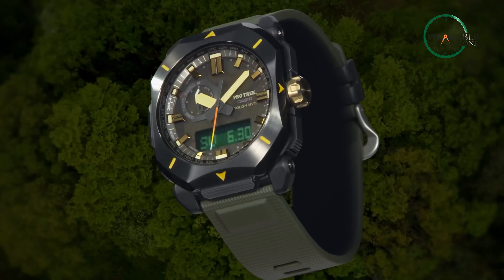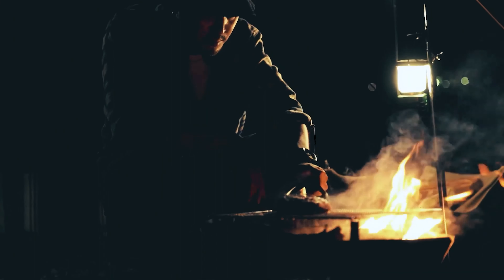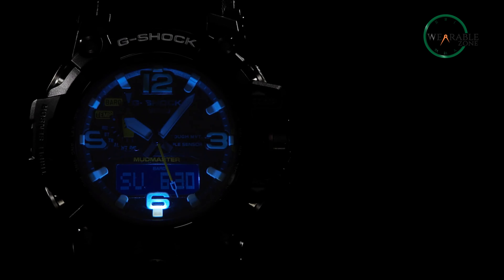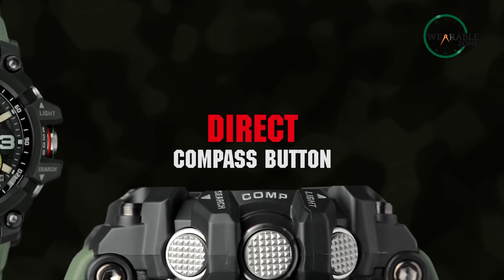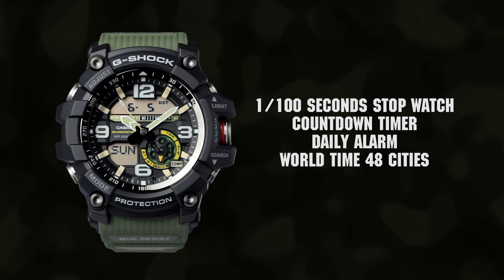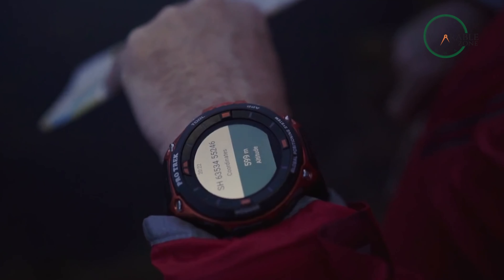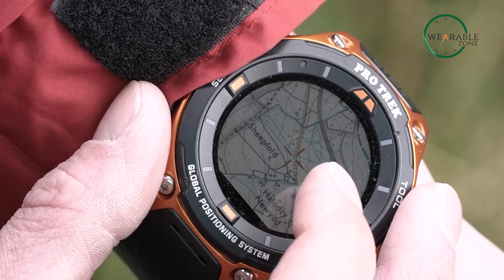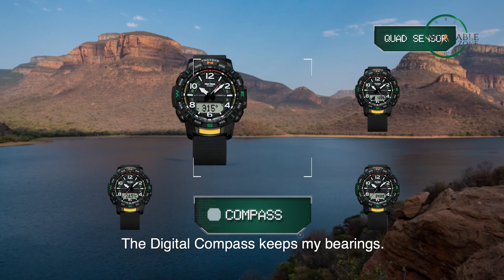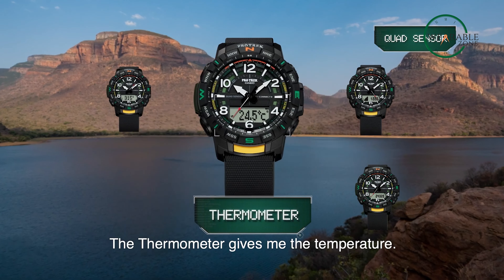Both the G-Shock Mudmaster and the Protrek series are excellent watches that are designed for outdoor enthusiasts. The Mudmaster is more rugged and durable, making it ideal for those who work in tough environments. It's also packed with features such as a compass, thermometer, and stopwatch, making it ideal for adventurers. The Protrek series, on the other hand, is a bit more sleek and sophisticated, making it ideal for those who want a watch that is both functional and stylish. It's also packed with features such as a digital compass, barometer, and altimeter, making it ideal for hikers and campers alike.